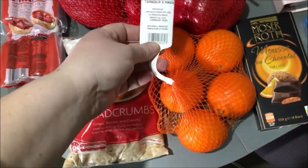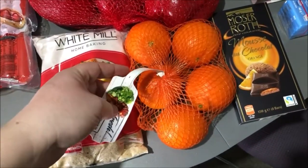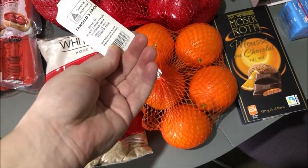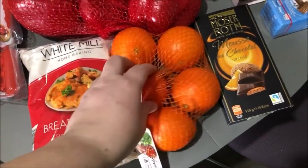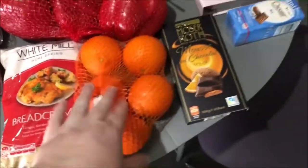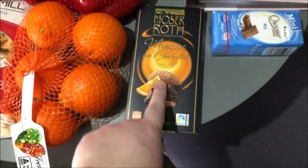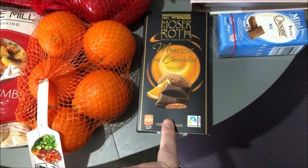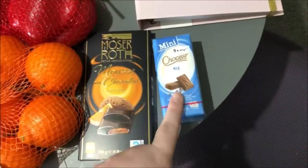I got some tangelos — I had to look at the label to remind myself what they were! And I saw these chocolate orange mousses and I had to grab them — they're my favorites.